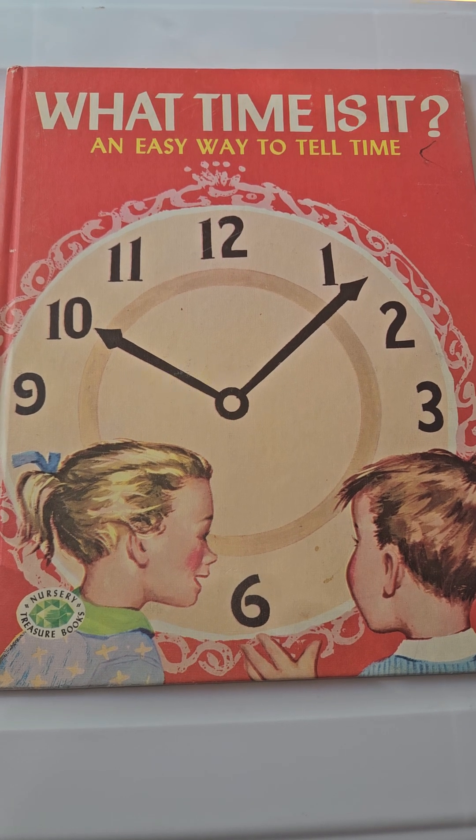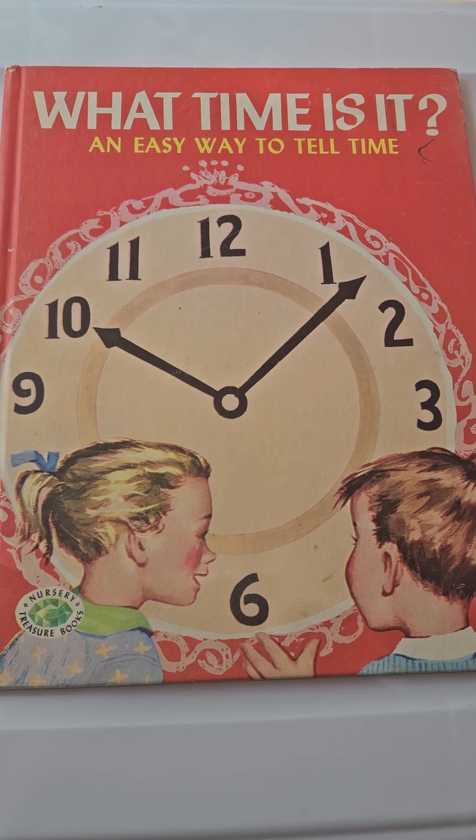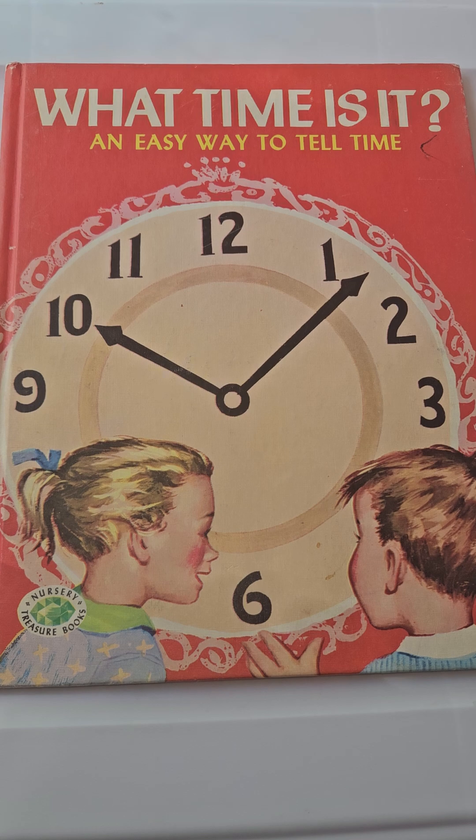Hi, everyone. In this video, I will be reading 'What Time Is It? An Easy Way to Tell Time.'